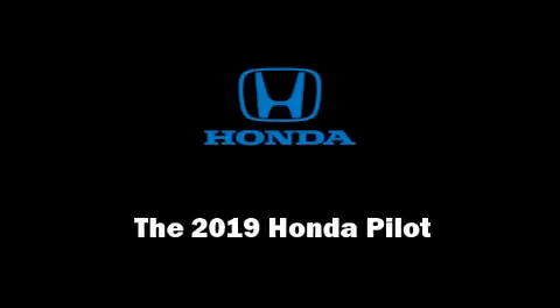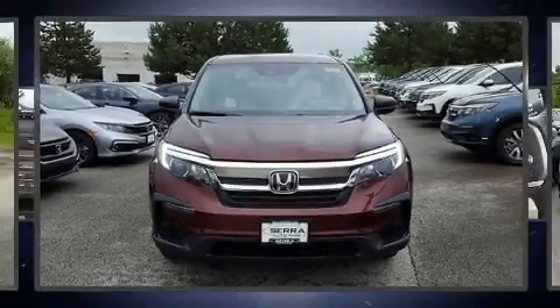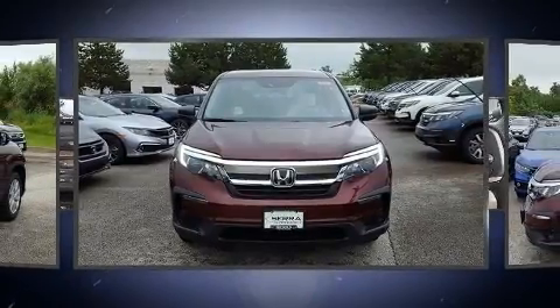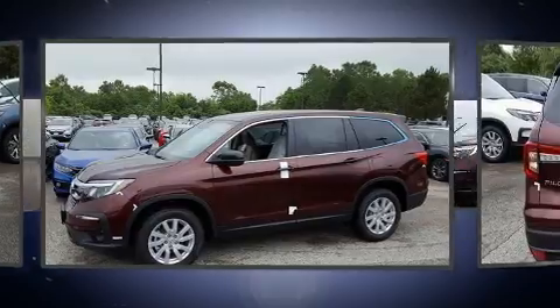Introducing the 2019 Honda Pilot. A 3.5-liter V6 engine pairs with a sophisticated 6-speed automatic transmission, providing a smooth and predictable driving experience.